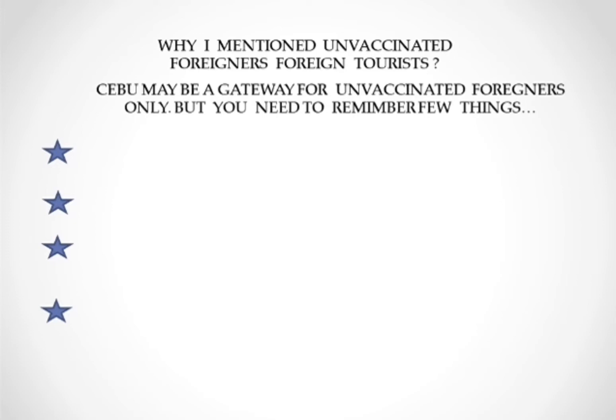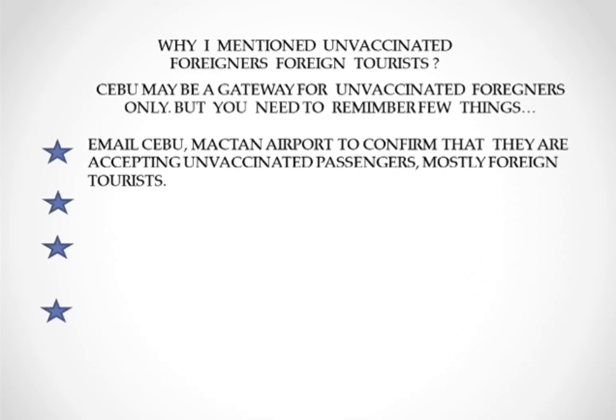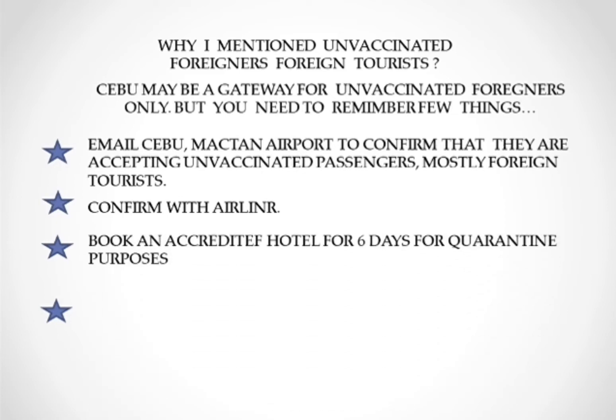Cebu may be a gateway for unvaccinated foreign tourists, but you need to remember a few things. First, email Cebu Mactan Airport to confirm they are accepting unvaccinated passengers, mostly foreign tourists. Second, confirm with your airline that they are accepting unvaccinated tourist passengers. Third, if everything is okay, you can book a government-recommended hotel for a six-day quarantine.